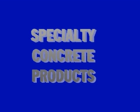If you have basic knowledge of concrete finishing, then SCP can teach you the art of stamped concrete.